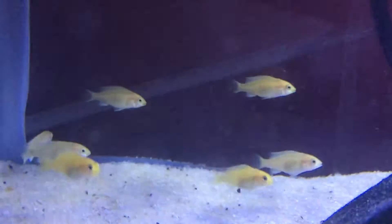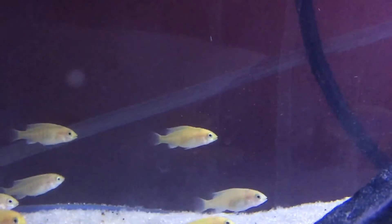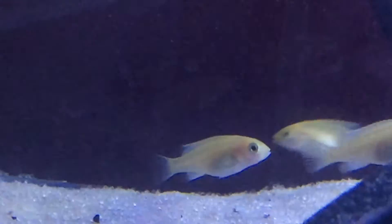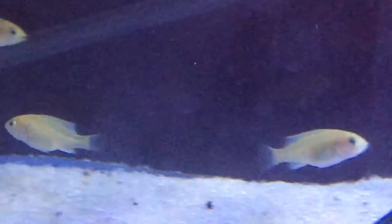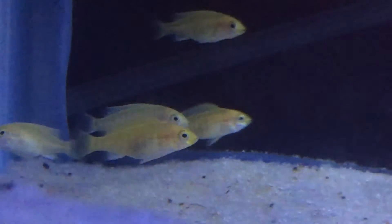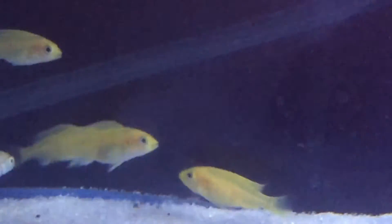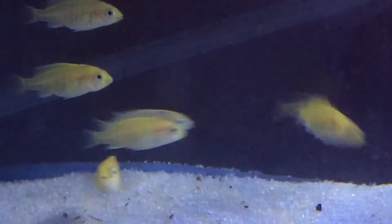They have grown quite a bit more. You can see they all have some pretty plump bellies — they've been eating well. A lot of them have been starting to get a lot more yellow on their bodies as well. About half of them are definitely yellow.